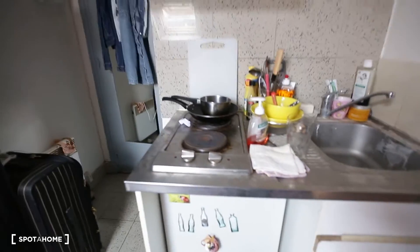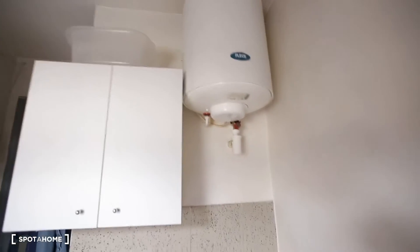This is the kitchen corner. You have two hot plates, the sink. The hot water system is here, and you have storage there.